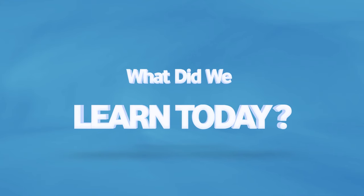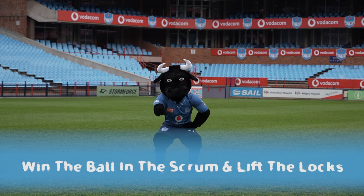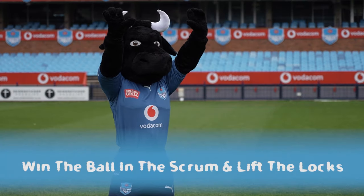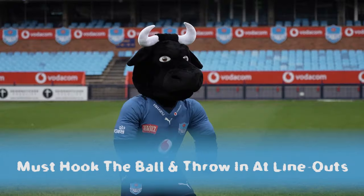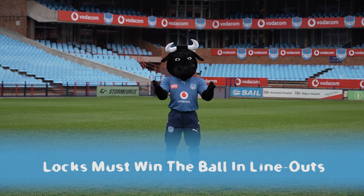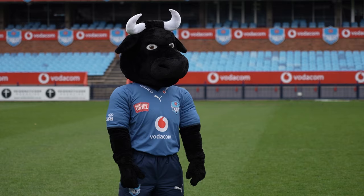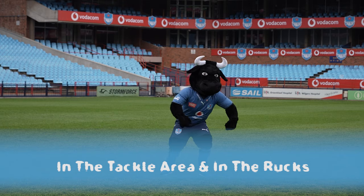Let's look at the most important points from today's lesson. The props must be able to win the ball back in the scrum and lift the locks. The hooker must be able to hook the ball in the scrum and throw it in at line-out time. The locks must win the ball at line-outs and at kick-offs. For the flankers and the eighth man they will win the ball in the tackle area as well as in the rucks.